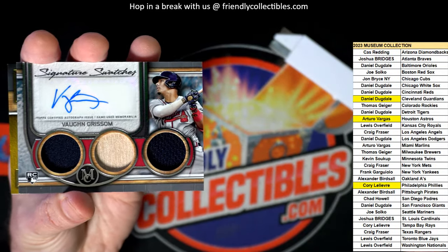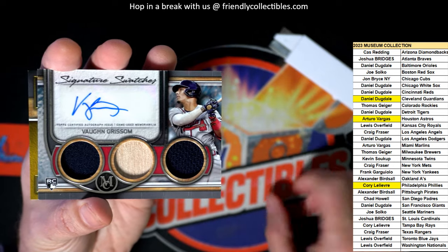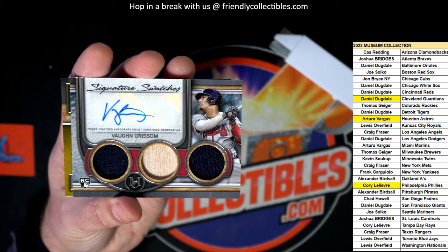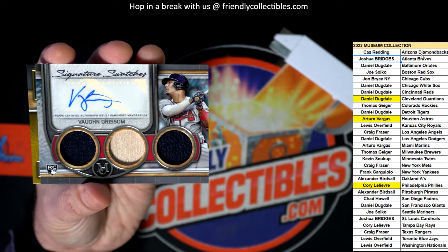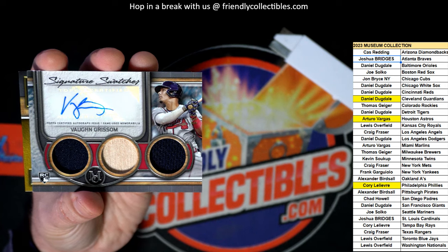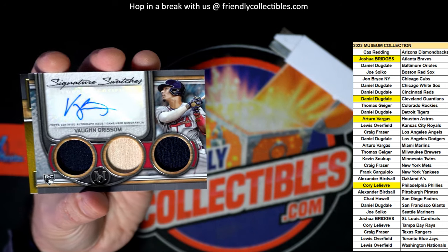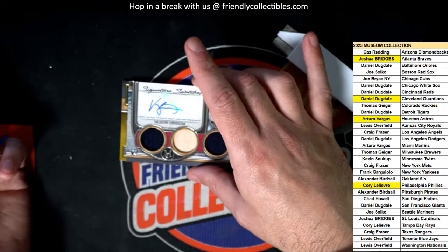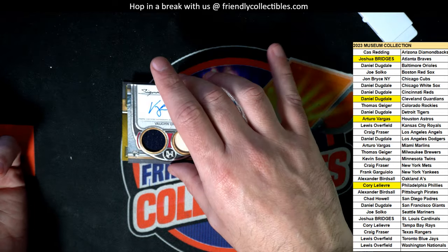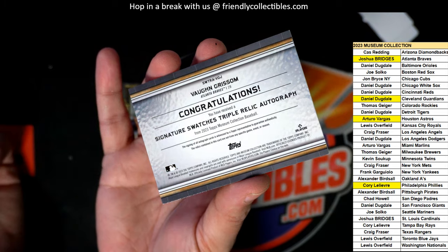The Atlanta Braves - Von Grissom triple relic auto! Wow, JB. That sure is a good one there man - Von Grissom signature swatches. Triple relic auto.